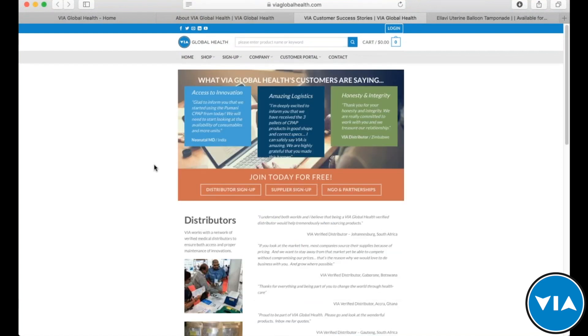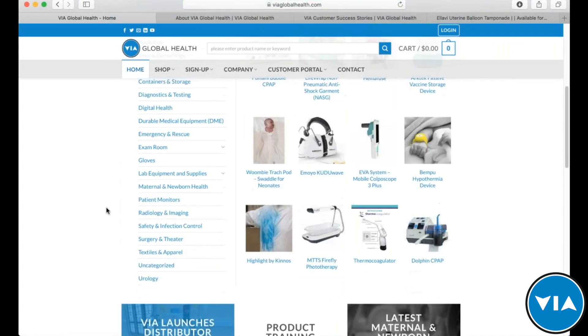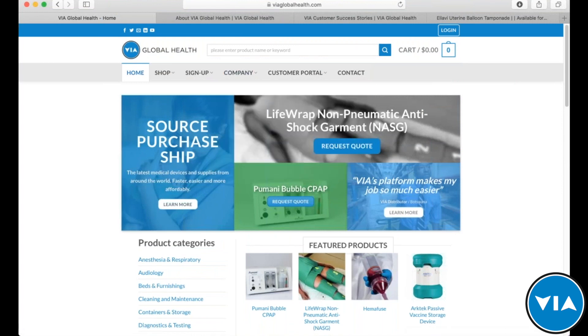More than anything, we really just want to allow you the opportunity to source products. That's what we're all about — creating easy, fast, and affordable access to the products you most need. You can look at our product categories; if you're interested in maternal newborn health, that would be your category of choice. Or more likely, you're going to find it on our search bar, which is one of the most popular features of the site — similar to how you interact with Google.